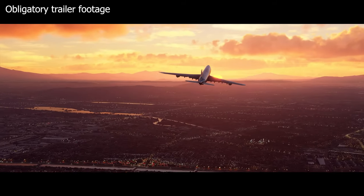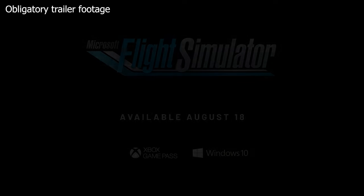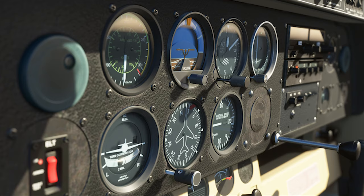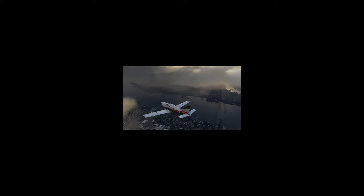If you really want to, you can buy the 10 DVD version of course. I hope this has helped. Which store will you be buying Microsoft Flight Simulator 2020 from, and why? Let me know in the comments. Bye for now.